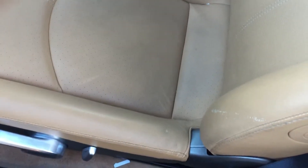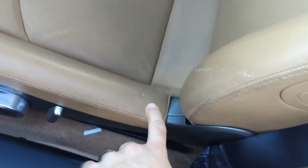Driver seat has a scrape kind of coming down — looks like a belt buckle, or maybe something with a button snagged there. A little tiny discoloration there.